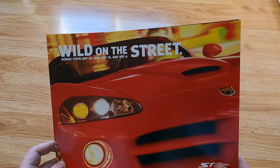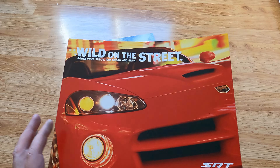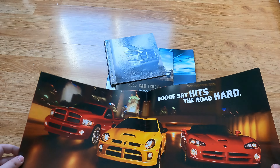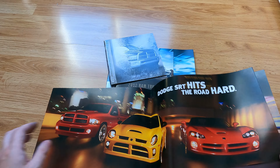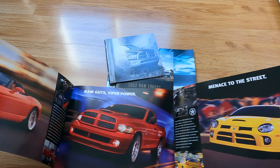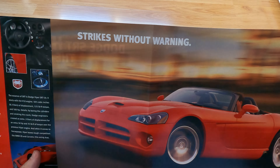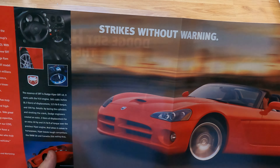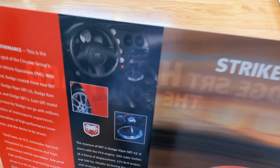This is a fun one — it's huge. 'Wild on the Street' — Dodge Viper SRT-10, RAM. So once again this is another SRT thing. Oh wow, I even forgot I had this one. So here you go, you've got the Viper, and the Viper interior — kind of cool looking.